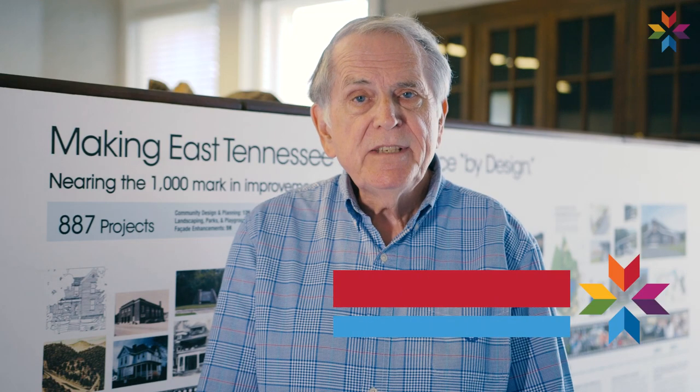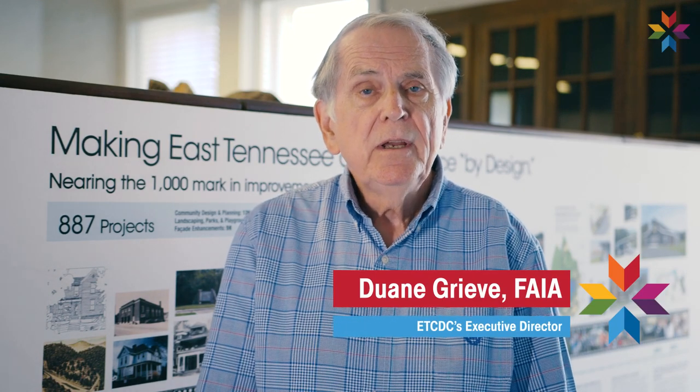Welcome to Behind the Design with the East Tennessee Community Design Center, where we showcase local talent to take a deep dive into all things design, history, community planning, and more. Stay tuned to learn something new.